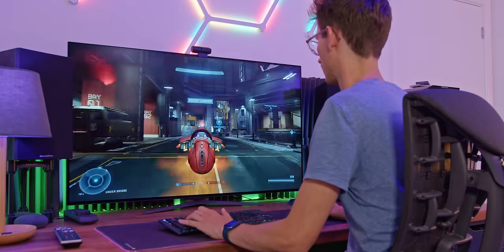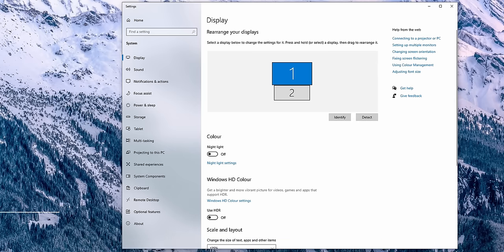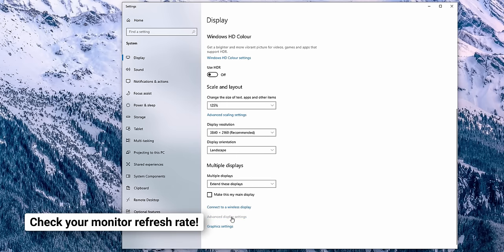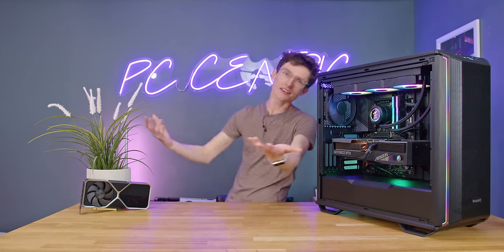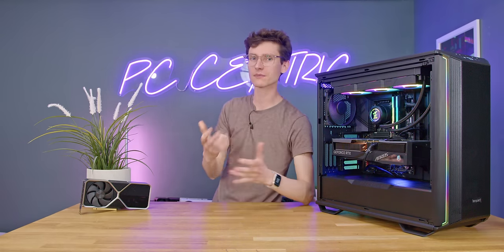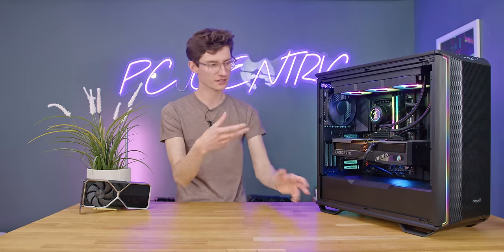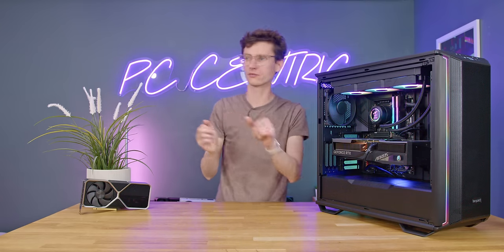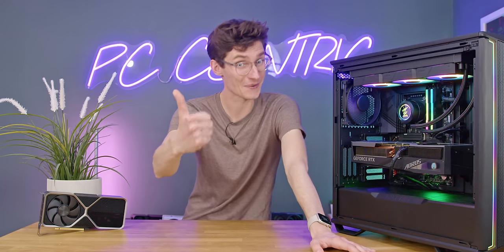Regardless of which operating system you use, make sure your screen is actually running at its full refresh rate. Just hit display settings, find the option for refresh rate, and pick the fastest number available. Something that catches a lot of people out is that when you install or update a graphics driver, it can actually default back to 60Hz. If you haven't checked in a while, this could have caught you out, so give it a quick look.